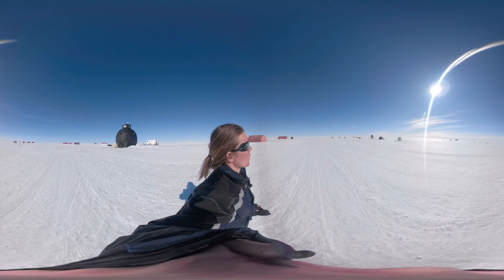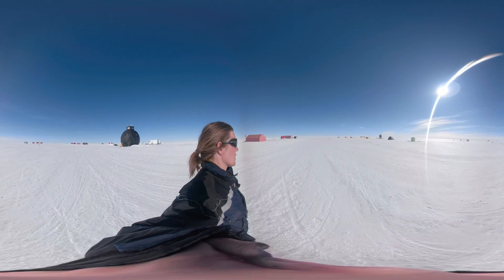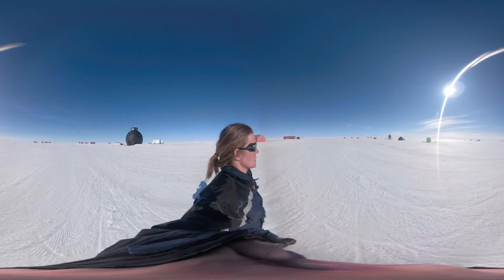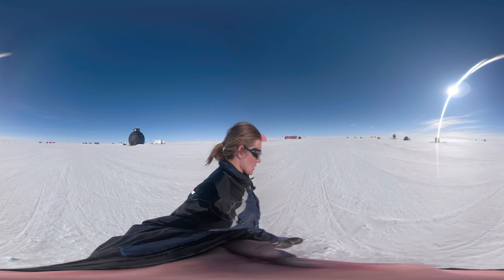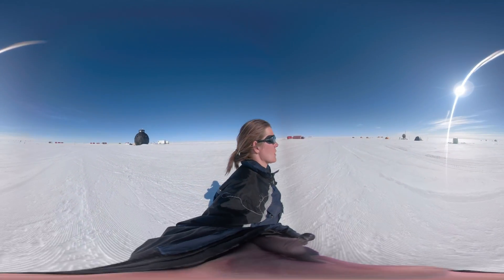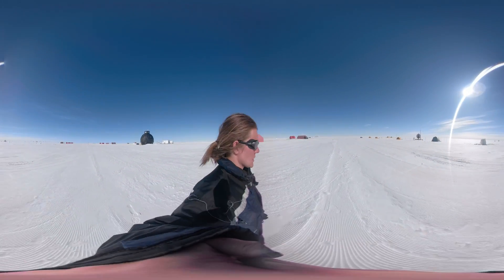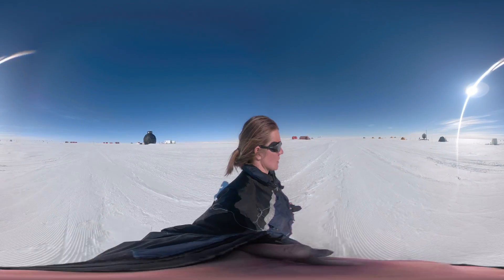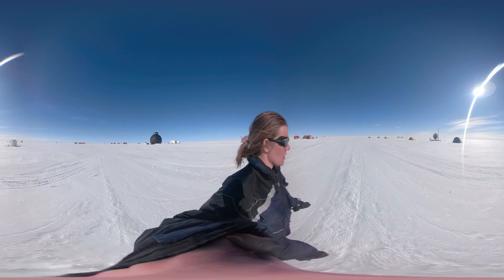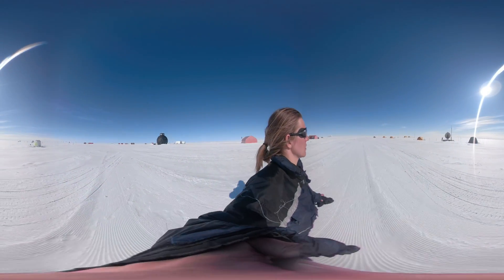My name is Anne-Katrine Faber and I'm a climate researcher. Right now I am in the Arctic at 75 degrees north and I am walking on top of the Greenland ice sheet. I am here as part of SNOW ISO, a project funded by the European Research Council. Together with scientists from all over the world, I do field work here to understand how we can improve the use of ice core records to tell us about past climate changes.